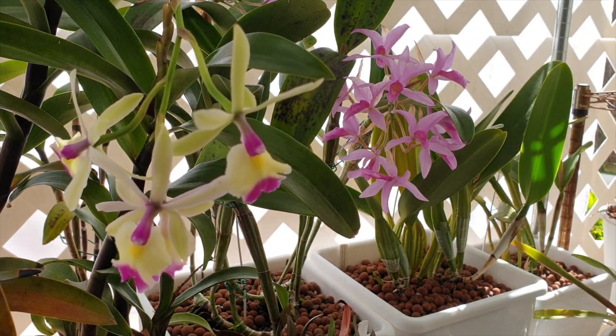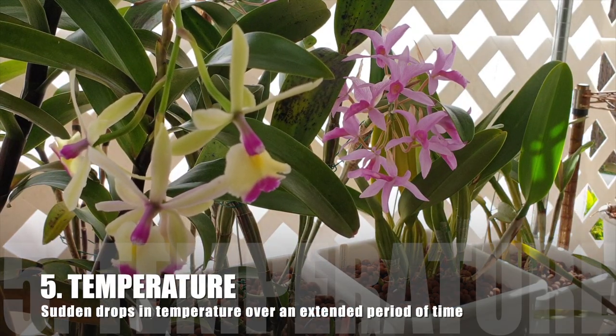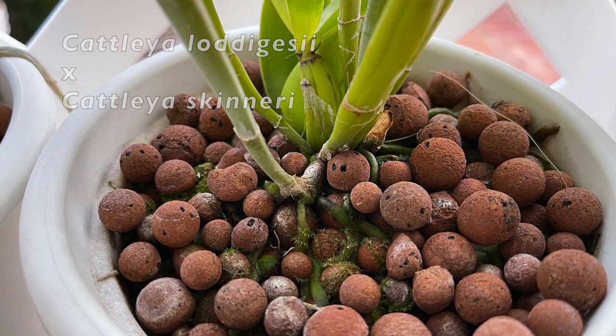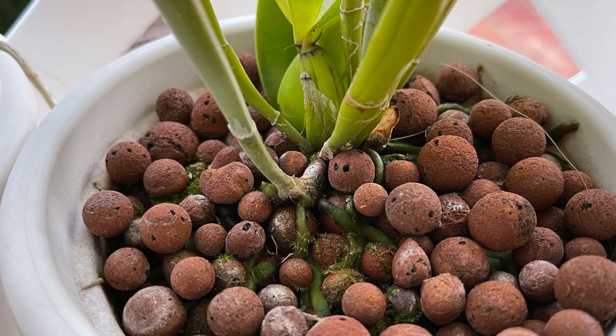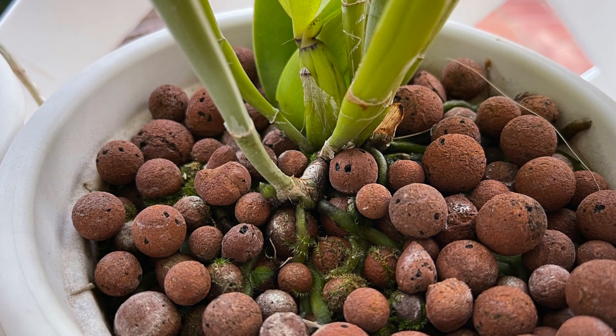Another thing: new growths are very susceptible to radical temperature fluctuations. If the season is not playing ball and the new growths are already underway — because longer daylight hours signals grow time — and then there is a drop in temperature, this can cause a new growth to fail completely.